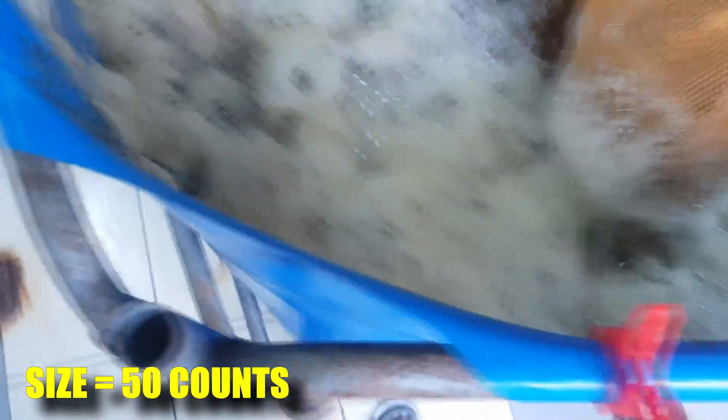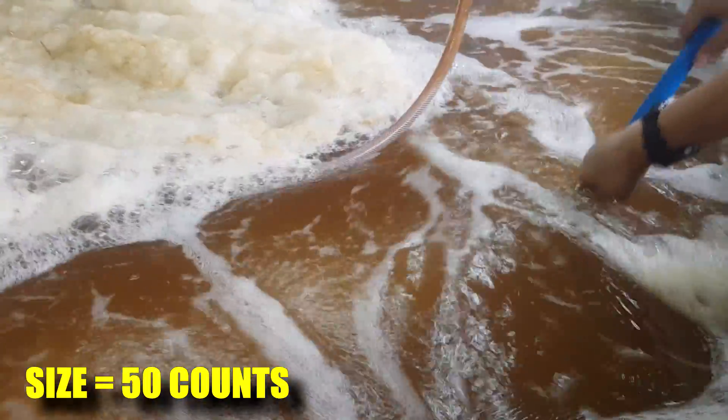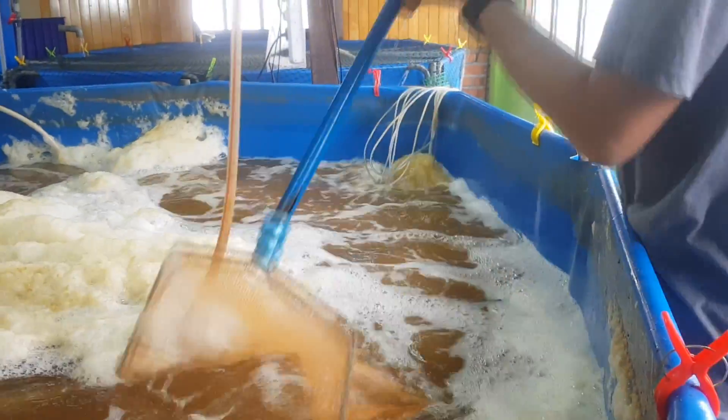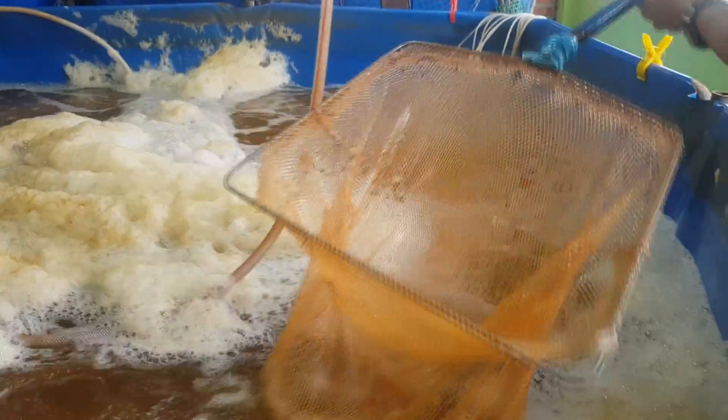As you can see, the shrimp pigmentation for this batch is actually much better than our previous batches. Some comments from our previous batches included the shrimp not being red enough after cooking. After improving our feed formulation for this batch, we have greatly improved the pigmentation of the shrimp, which should increase the market value for the shrimp harvested today.